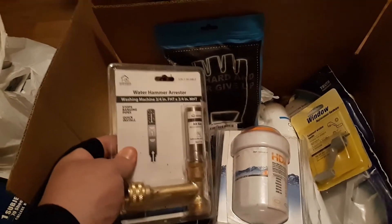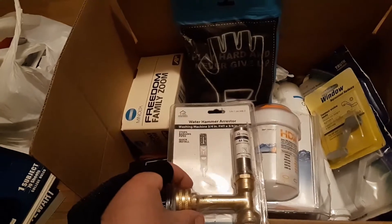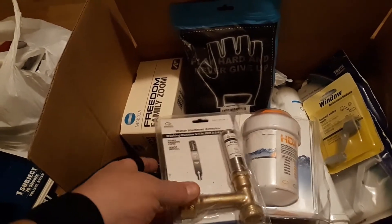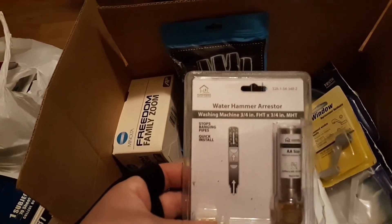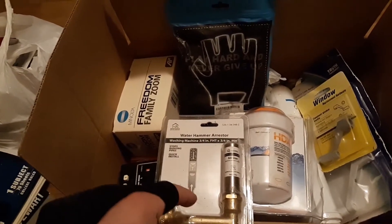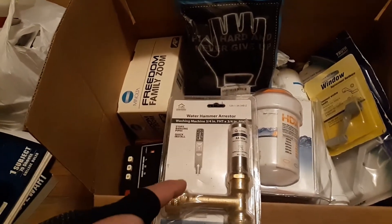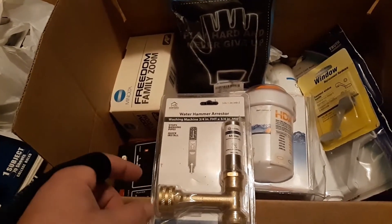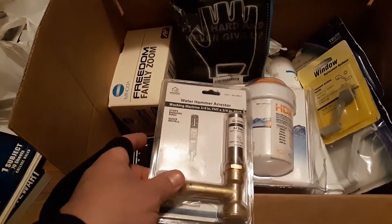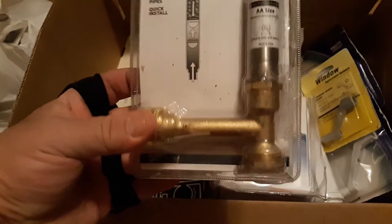That's a mini water hammer arrester. The good ones are made by Sioux Chief — this is not a good one, it's a cheap one. One of them is worth next to nothing after you ship it. Two or three of them would be worth something, but just one — I'm probably going to end up throwing that in my brass pile.